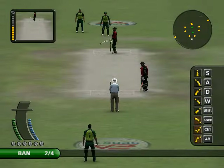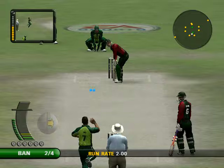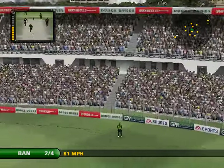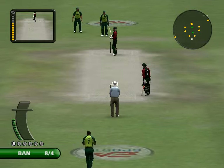The bowling side can now have up to five players outside the inner ring. That's in the stands. What a super stroke. Do you know, I didn't think that was a bad ball, had I?